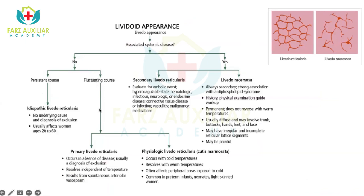If it is a fluctuating course, consider whether it's primary livedo reticularis or physiologic — in France it is known as cutis marmorata. If there's any systemic association, we call it secondary livedo. The causes I just mentioned require evaluation for embolic event, hypercoagulable state, hematologic disease, infectious disease, endocrine disease, connective tissue disease, malignancy, and of course medications.